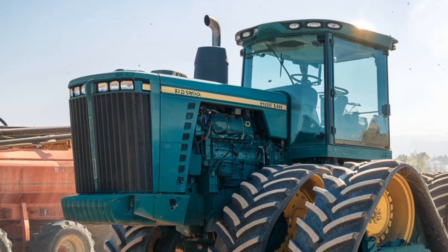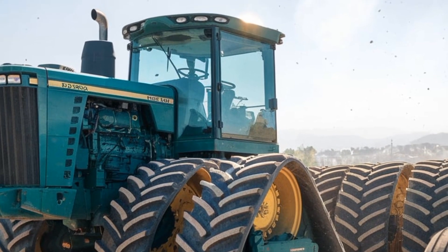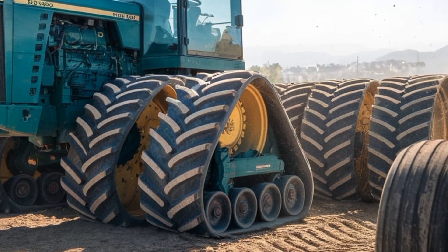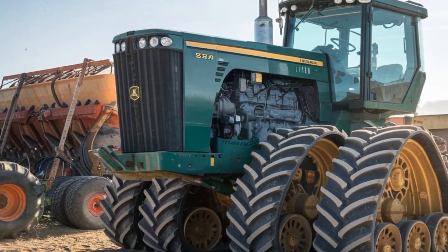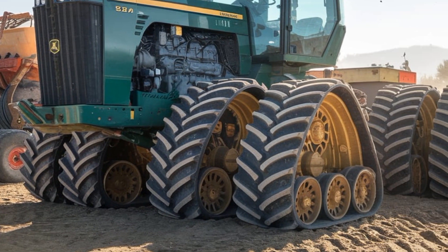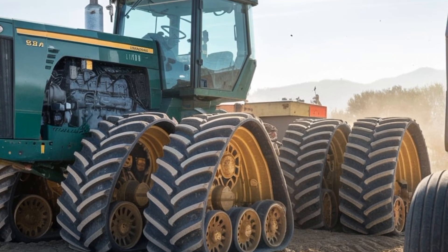Welcome back to PlowPro USA. Today we're diving into the powerful world of tractors to review one of the most incredible machines of 2025, the Big Bud 95050, the second biggest tractor in the world. This beast is a true marvel of engineering and a testament to the legacy of Big Bud, which has long been a name synonymous with unmatched power and durability in the agricultural industry.